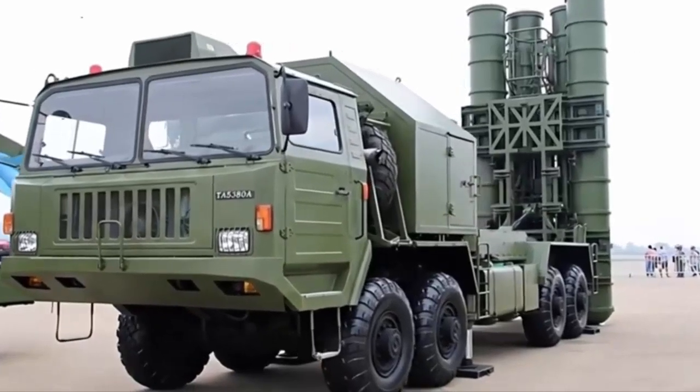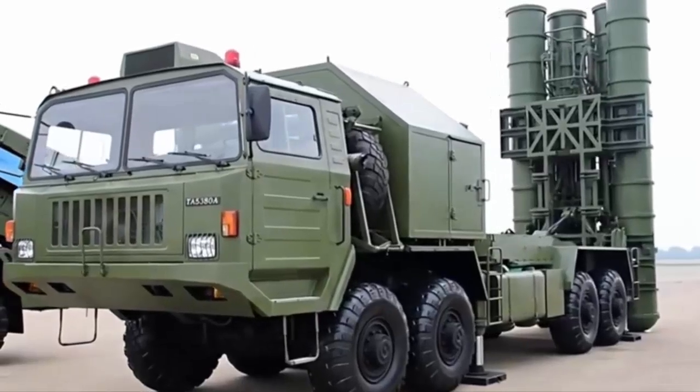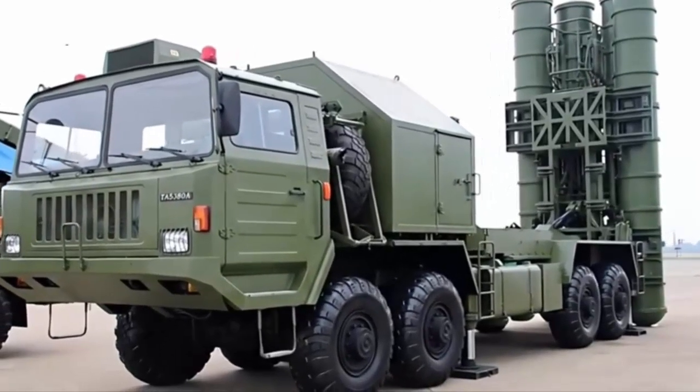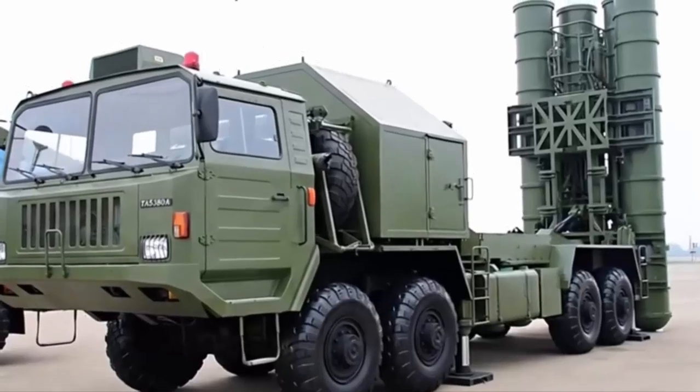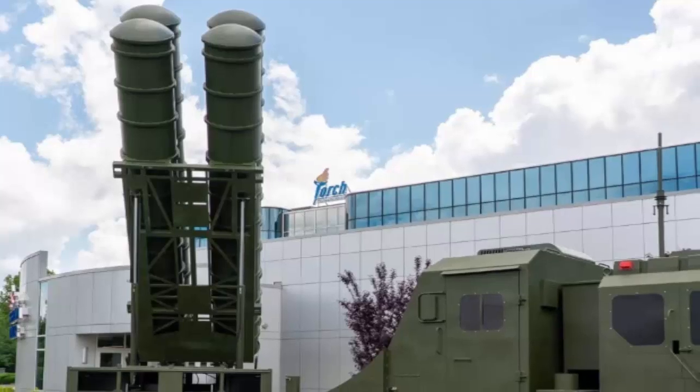This surrogate model, created by Torch Technologies Integration and Prototyping Center, is intended to support the U.S. Air Force and Allied forces in studying, training against, and developing countermeasures for one of China's most advanced medium-to-long-range air defense systems.